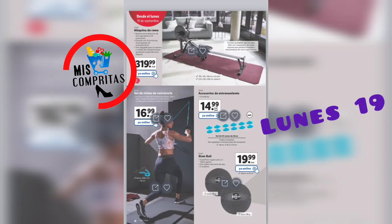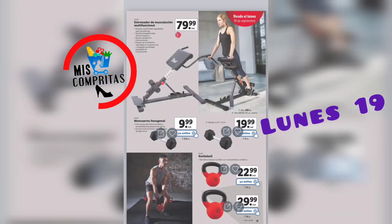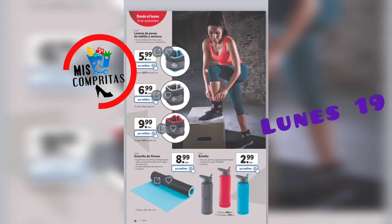Seguimos: máquina de remo, 319,99. Set de cintas de resistencia, 16,99. Accesorios de entrenamiento, 3 modelos, 14,99. Slam ball, 2 modelos, 19,99. La verdad que está genial para tener nuestro gimnasio en casa. Entrenador de musculación multifuncional, 79,99. Mancuernas hexagonales, 9,99. Kettlebell: 22,99 de 6 kilos, y 29,99 de 8 kilos. Pesas de tobillo y muñeca desde 5,99 hasta 9,99. Esterilla de fitness, 3 colores, 8,99. Y una botella, 3 colores, aproximadamente 800 mililitros, 2,99.